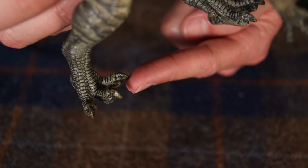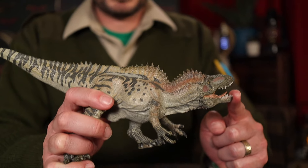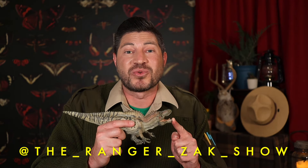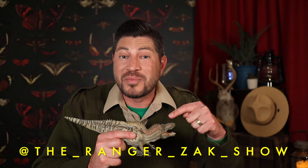Could you imagine running into this guy out on the trail? No thank you. If you're watching this video on the week of its release, head on over to our Instagram page at the rangerzackshow, where I'll be giving this dinosaur away. So make sure to check that out. Now let's do the ranger roundup.